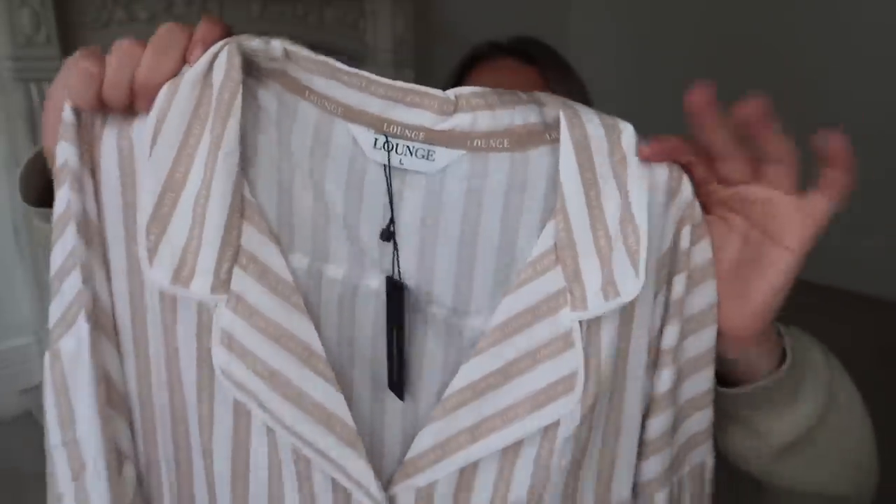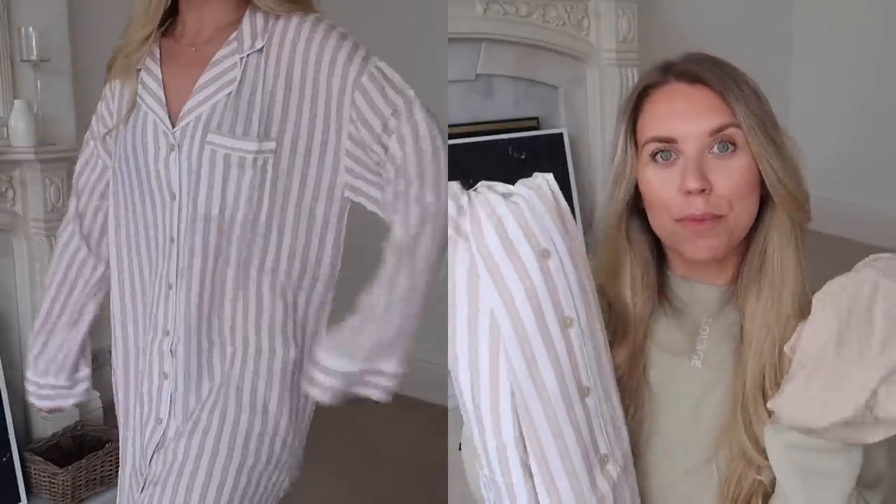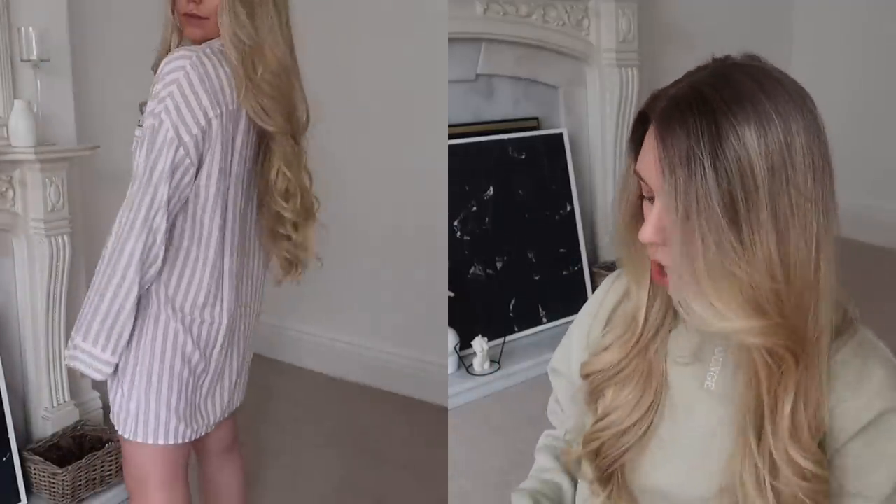This next set is honestly so soft and unlike anything else I've seen online. It's like a sleep shirt in a pinstripe gray, beige, and white — and on the stripes themselves it has the Lounge branding. It's a collared pajama shirt-style dress that comes with briefs. You can wear them as a set or just the shirt on its own. The briefs are high-waisted, really comfy fit, super soft — great for sleeping in. I got the bottoms in a medium and the top in a large. The set has 15% off, taking it from £50 down to £42.50.